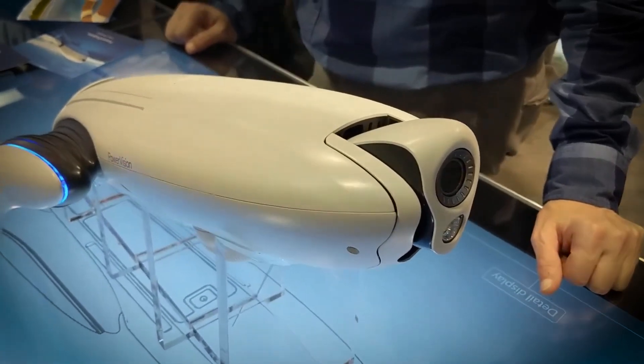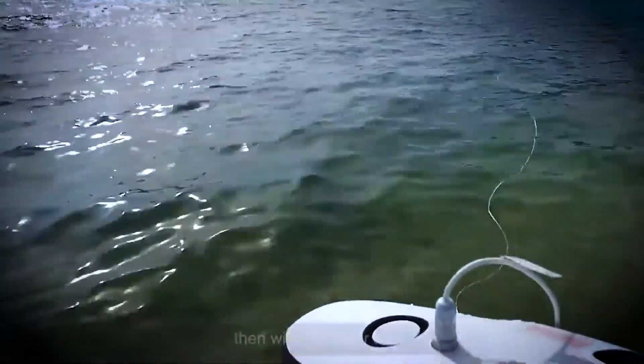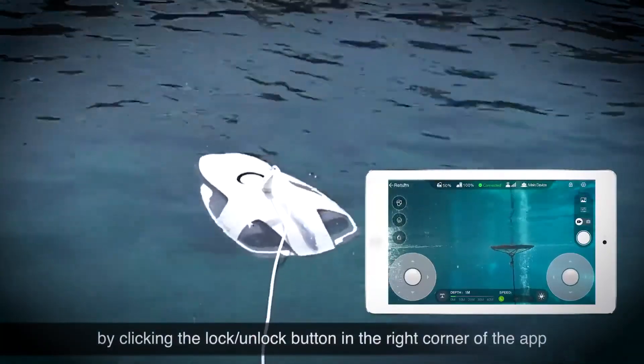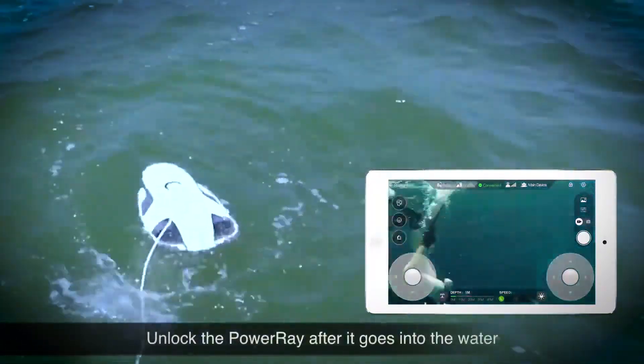Additionally, the drone's battery lasts for an impressive 2.5 hours, ensuring extended exploration sessions without frequent recharging.